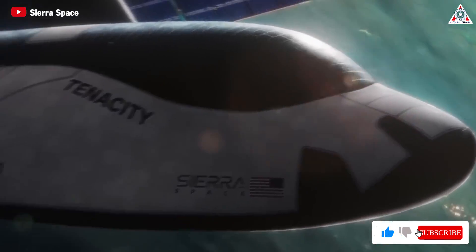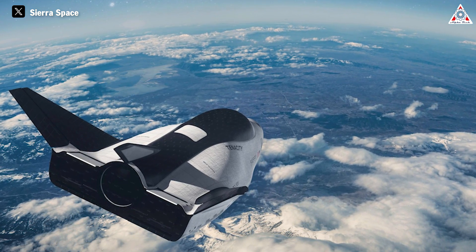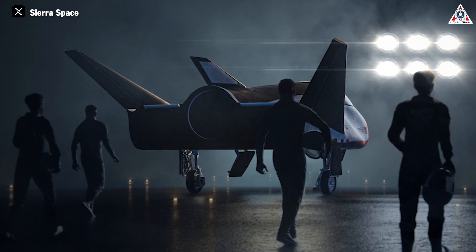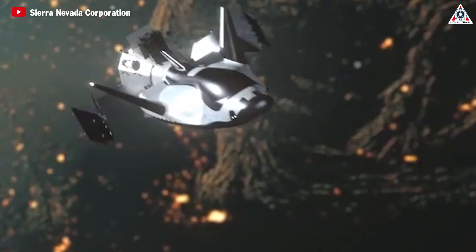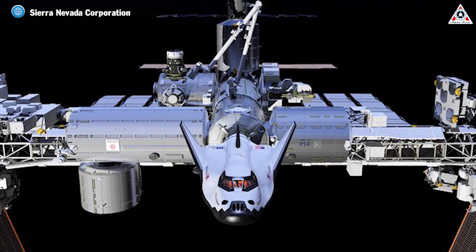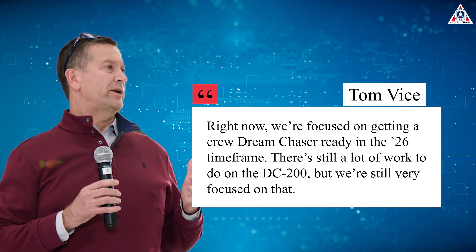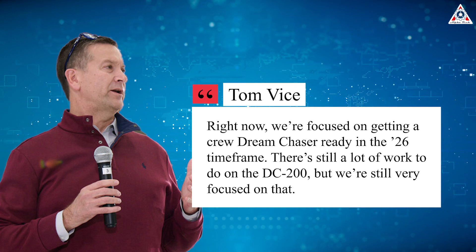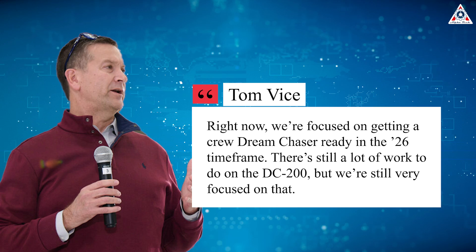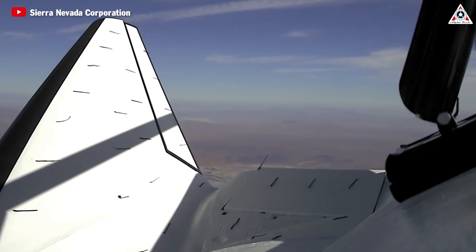Sierra Space truly deserves the moniker of the second SpaceX that we've always anticipated. What I'm most eager to know about is the crew-carrying capability of this spacecraft — after all, the real dream is to turn Dream Chaser into a human transportation vehicle. Regarding Reverence, we haven't seen any confirmation that it'll be the second version Sierra Space refers to as DC-200, but we can't dismiss the possibility that it could be a crewed vehicle. Last year in an interview, Weiss said, 'Right now we're focused on getting a crewed Dream Chaser ready in a 2026 timeframe. There's still a lot of work to do on the DC-200, but we're still very focused on that.' While this doesn't directly address Reverence, the timeframe around 2026 is coincidental. Therefore, we still hope for official information from the company about Reverence shortly.